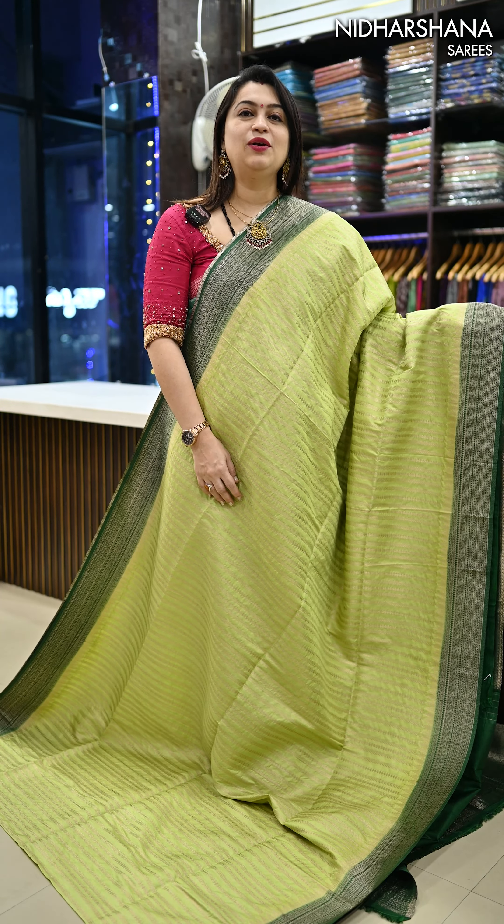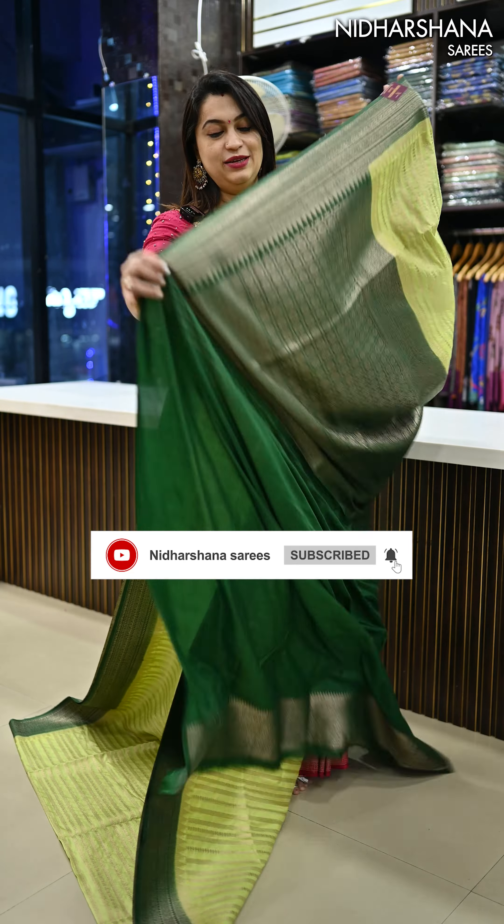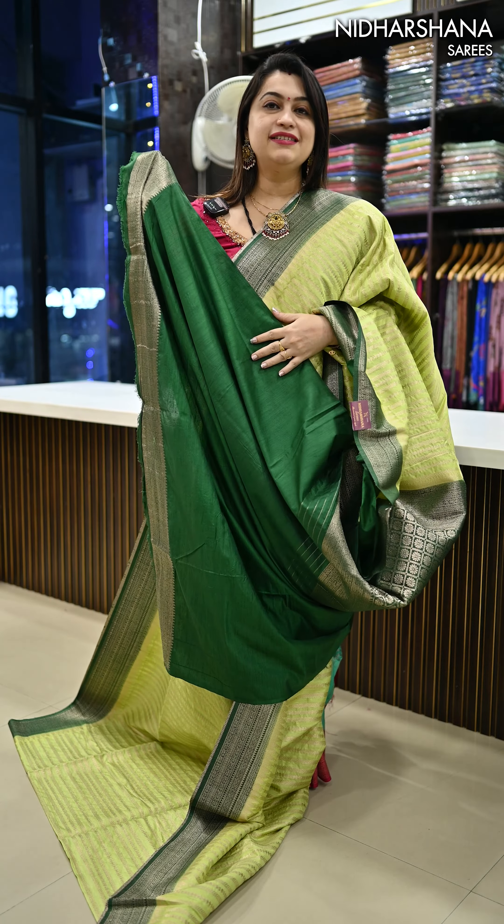Another pretty shade in this catalog — beautiful pista green with a dark green color combination, a very pretty jacquard woven pallu, and a beautiful blouse piece for this saree.